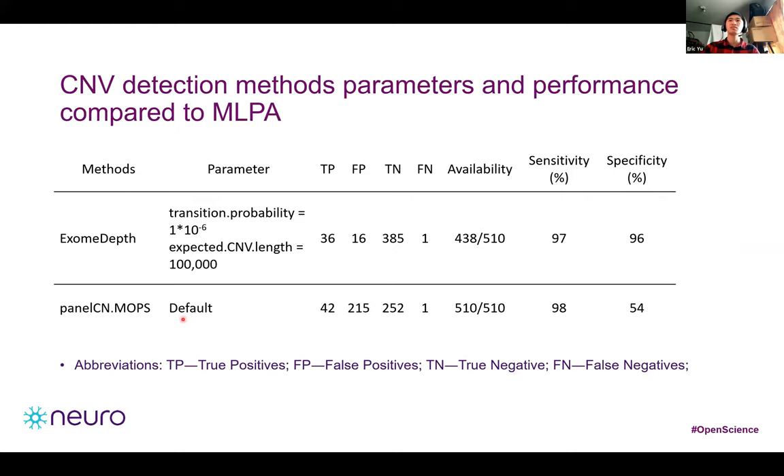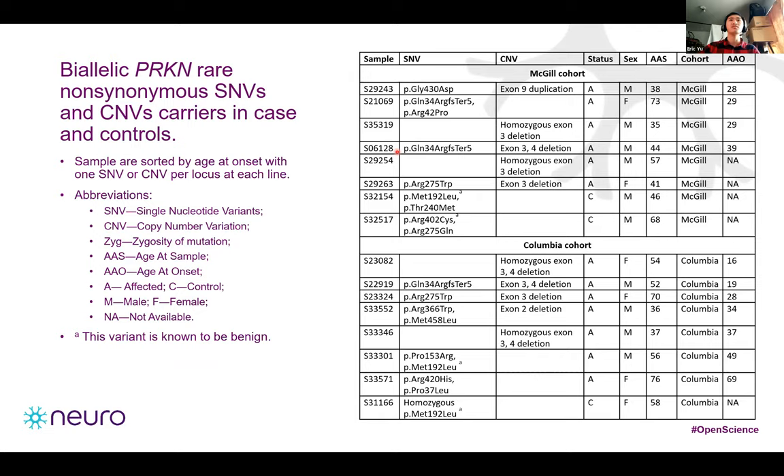We also compared ExomeDEP's performance to another read count-based CNV calling method. However, some samples were not available for ExomeDEP due to lack of a proper reference pool. A good quality reference must have a minimum correlation of 0.97, which is what we used to filter our samples. Overall, we found 13 biallelic Parkin rare non-synonymous carriers, with most having early age of onset. The most common SNV in our cohort was a frameshift mutation, while for CNVs it was an ExomeDEP-detected deletion.